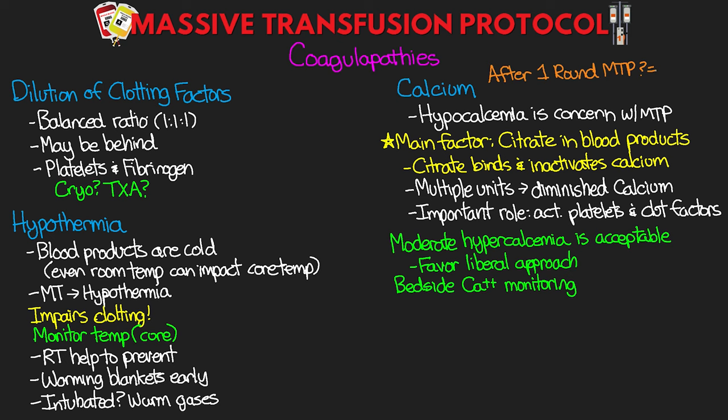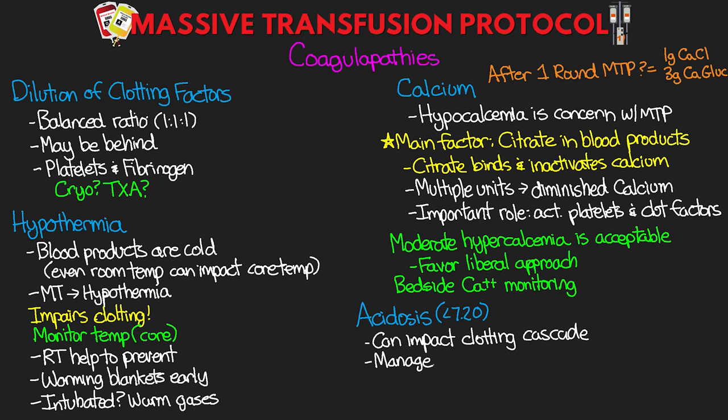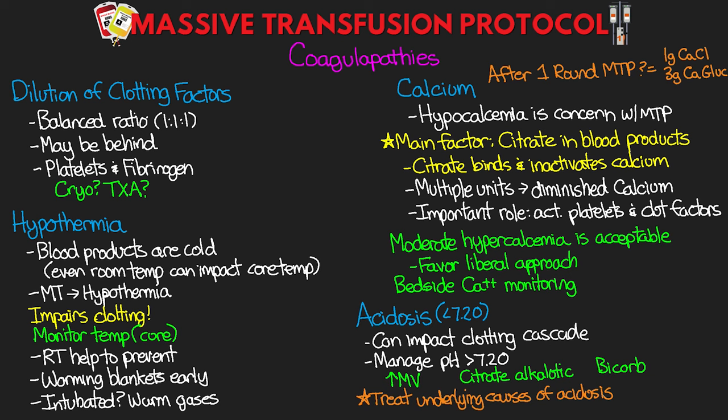Finally, acidosis is also a coagulopathy concern. Even mild acidosis — pH less than 7.20 — can impact the clotting cascade. We want to manage acidosis in our typical ways and attempt to keep pH at or above 7.2. This can be through increasing minute volume to compensate for metabolic acidosis. The citrate in blood products is actually alkalotic and may help. Sodium bicarb may also be warranted in some situations. We also want to treat any underlying causes of acidosis — if there's a lactic acidosis from decreased perfusion, the added volume and oxygen-carrying capacity from the transfusion should help correct that.